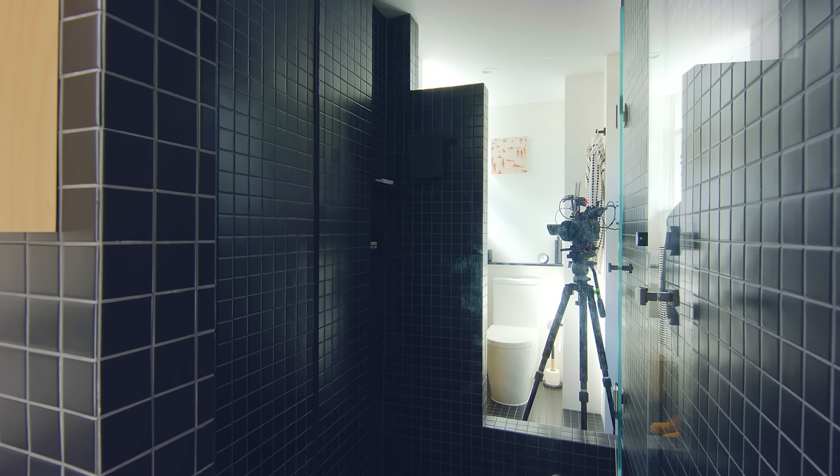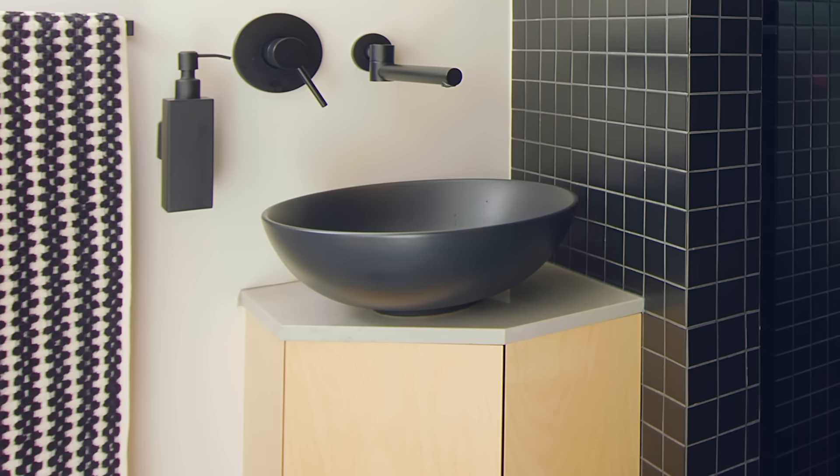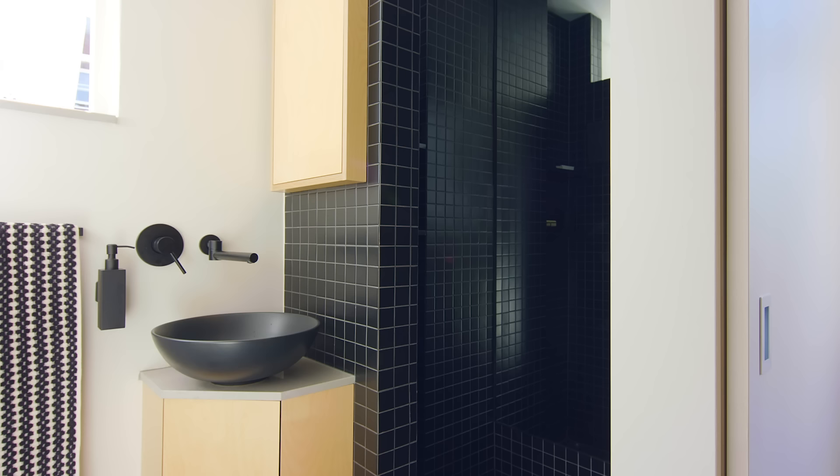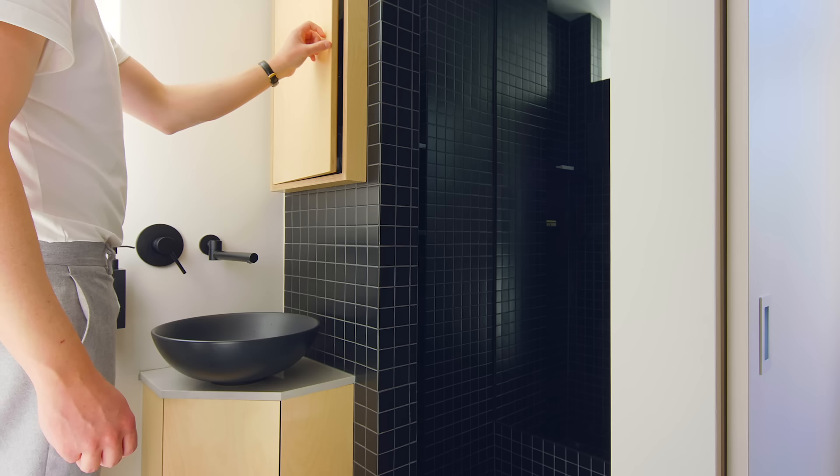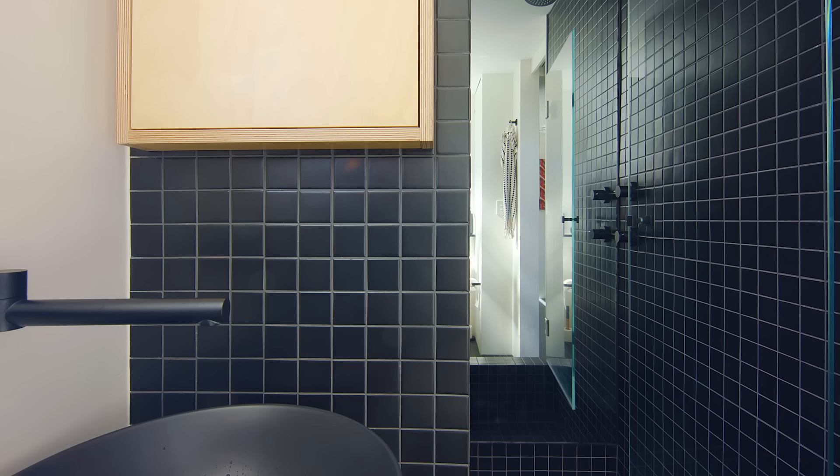The three-quarter height blade wall doesn't make the shower feel hemmed in because it's quite a small shower. The joinery unit is shaped or angled to allow greater circulation within the space. Because the cabinet is cut on an angle, we've decided to have the mirror on the back of the cabinet so that when you open the cabinet all of your stuff is accessible and the mirror faces the user. There's a full height and full width mirror at one end of the shower, which reflects the length of the bathroom across its longest axis and really gives a nice sense of space.